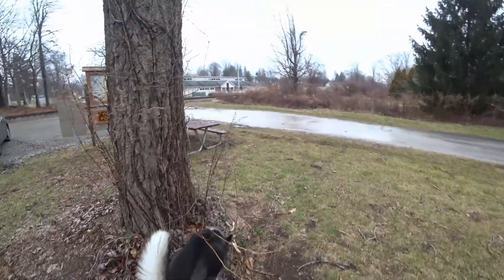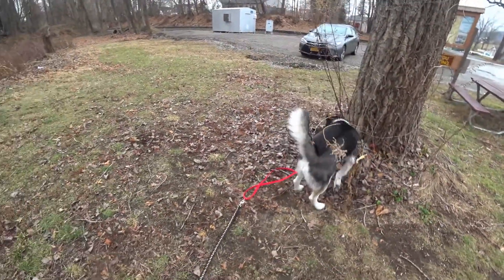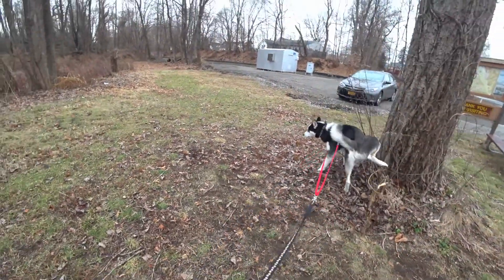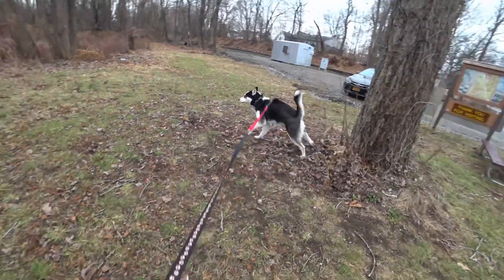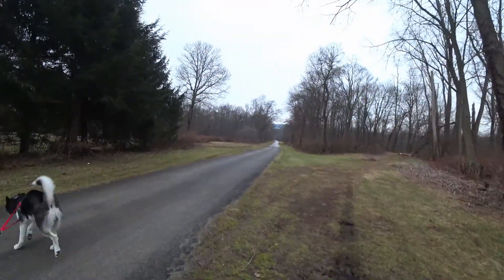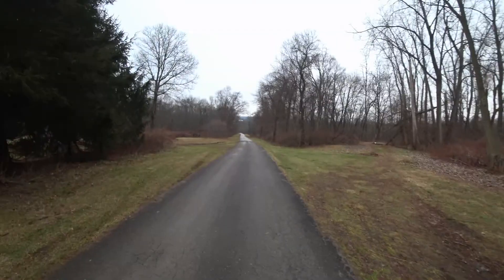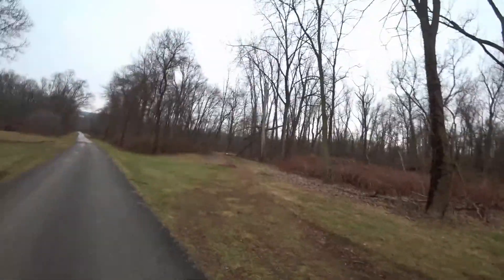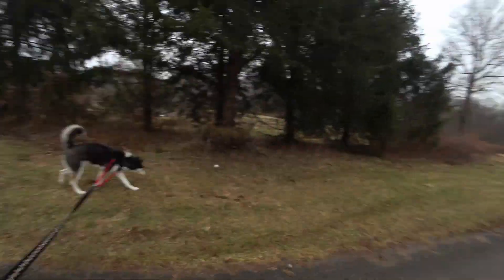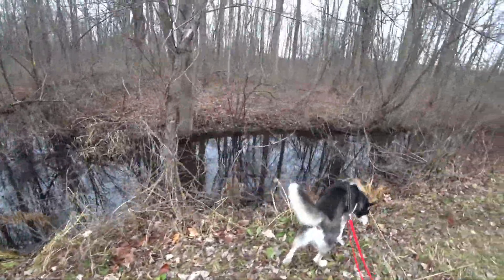Let me show you how the path is here. So this is it. This is the walk we're taking today. Let's see what we can find.